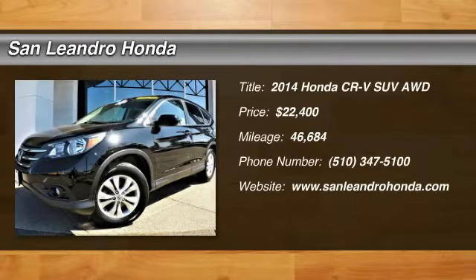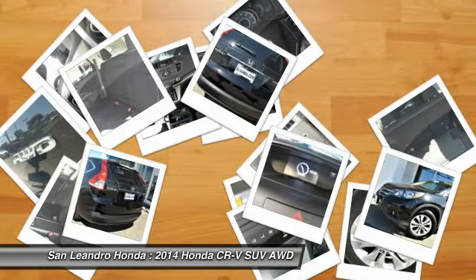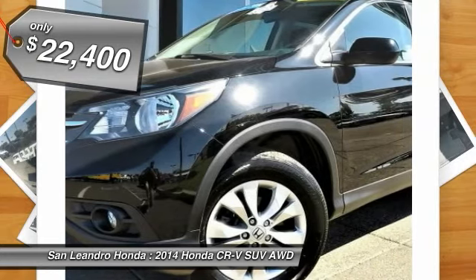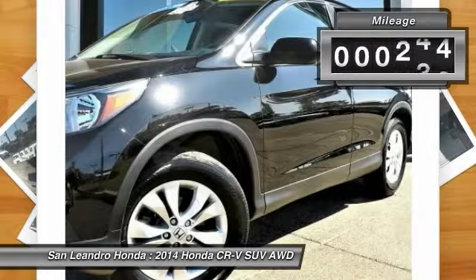Local used car dealer inventory stock R1042. Used car VIN number 5J6RM4H51EL082758. Used Honda CR-V SUV for sale in San Leandro, Oakland, Alameda, and Hayward, serving the greater Bay Area of San Francisco.